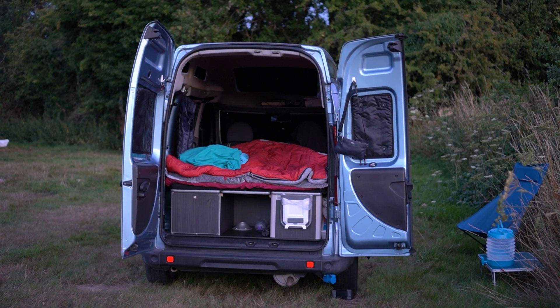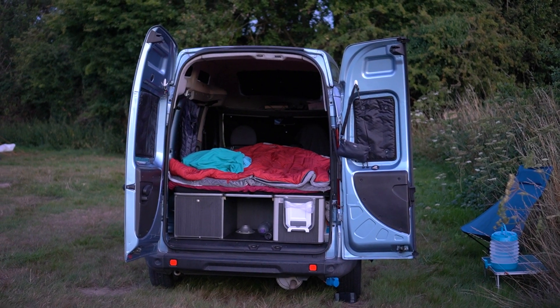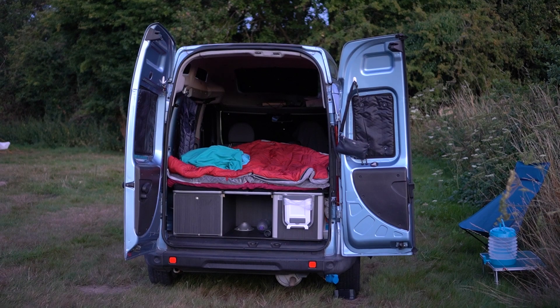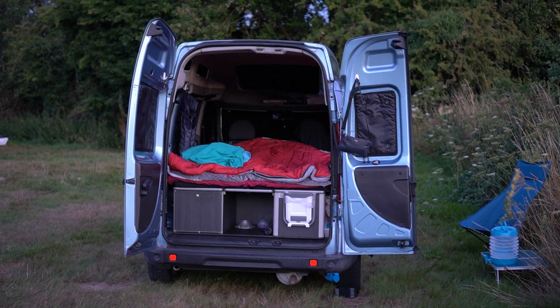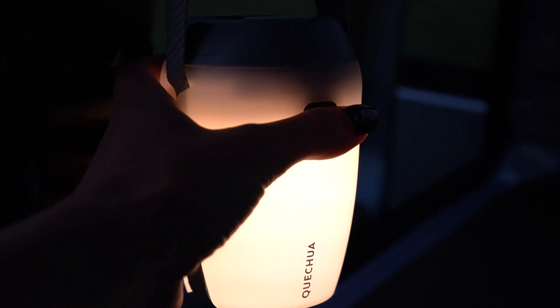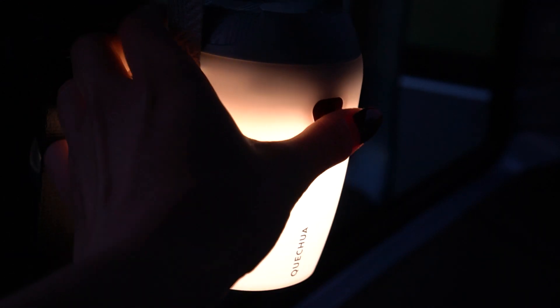The micro camper is primarily used during the warmer months, so heating options are basic. A thick sleeping bag and a hot water bottle provide enough warmth. A USB powered lamp is used for light at night.